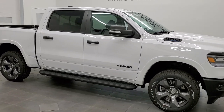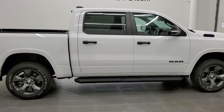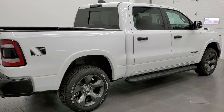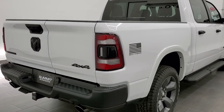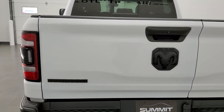Hey, this is Brett with Summit Auto in Fond du Lac, Wisconsin — your new and used Ram and light duty truck headquarters. Today I'm excited to show you one of our brand new Built to Serve Edition Bighorn Ram trucks. This is a 2021 crew cab, five-foot-seven-inch short box Bighorn package with the Built to Serve Edition on it.